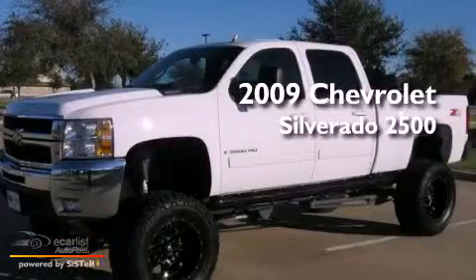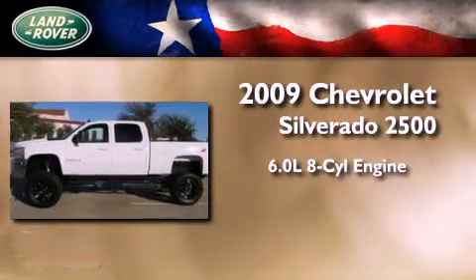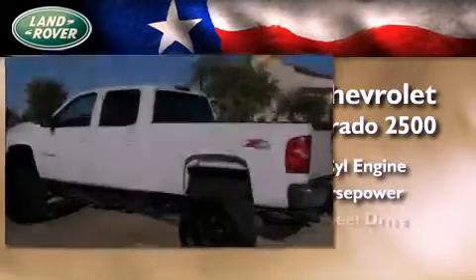This is a 2009 Chevrolet Silverado 2500. It features a 6.0 liter 8-cylinder engine, an automatic transmission, and 4-wheel drive.